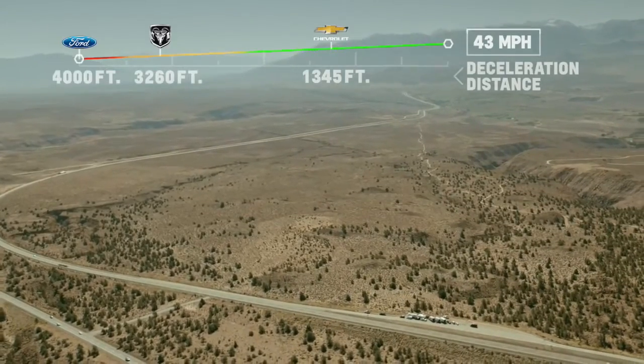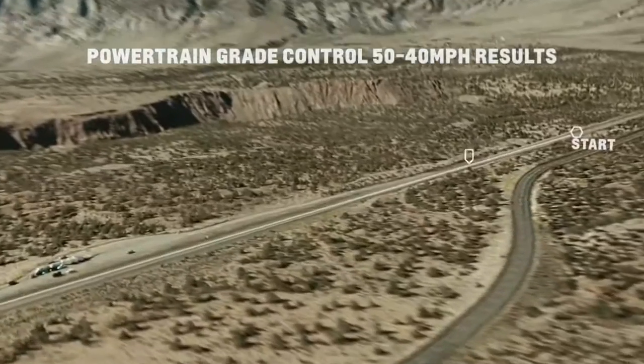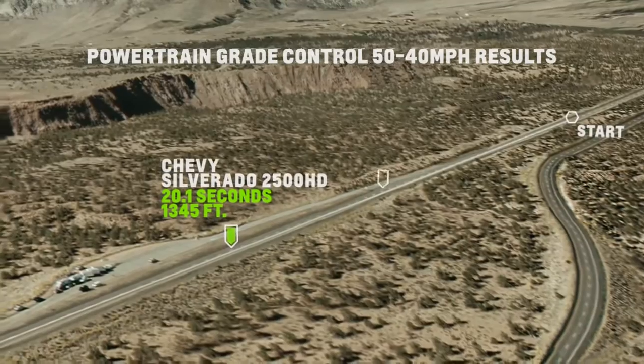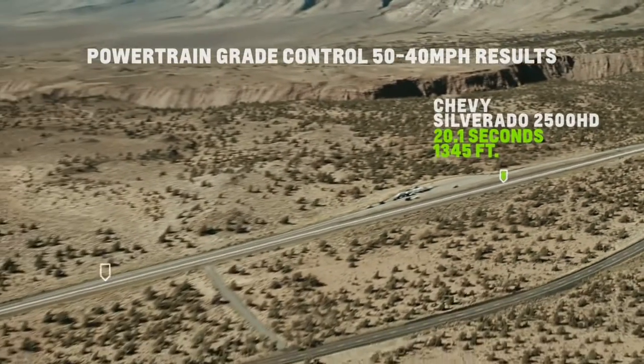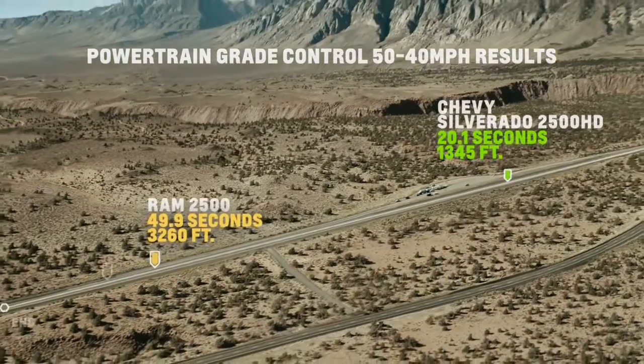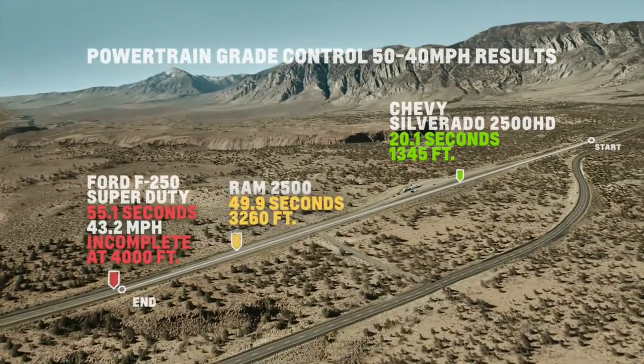The independent test group had the same problem. We hired an independent test company called AMCI Testing — they certified these tests we're running today. The Silverado got down to 40 miles per hour in about 20 seconds, taking about 1,350 feet. The Ram did it in more than twice the amount of time — about 50 seconds and about 3,200 feet. The Ford never got to 40 miles per hour in the 4,000 feet that the test was run.